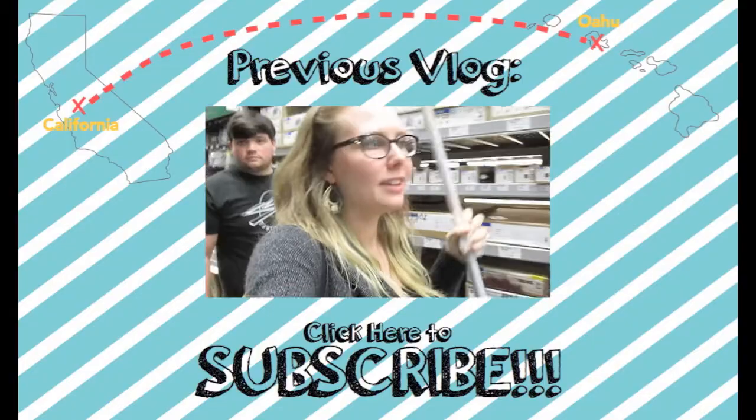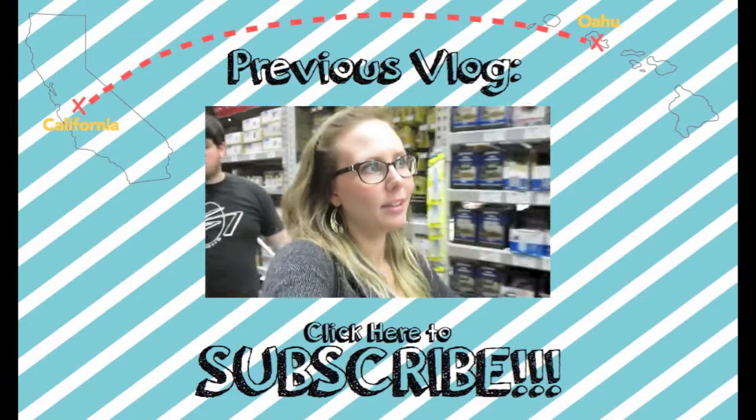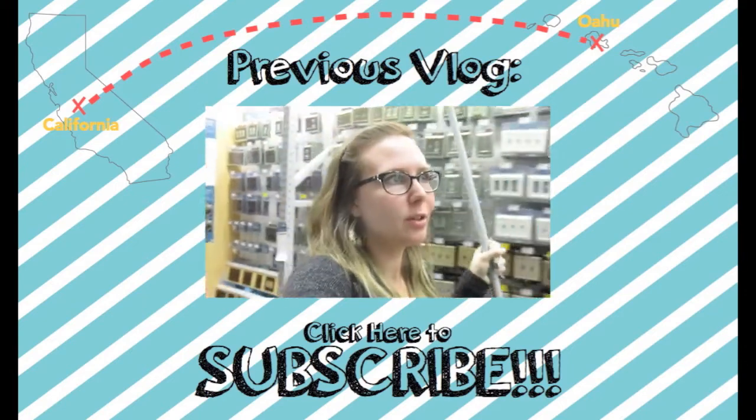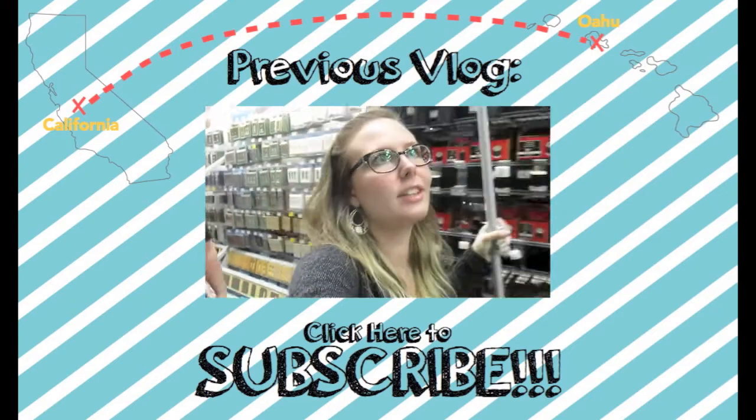Thumbs up this video so Josh will feel better, and subscribe if you haven't — we'll see you guys tomorrow! This is our dilemma: the wall where I want to put the curtains is 11 and a half feet long, and I'm not paying for a curtain rod that's 11 and a half feet long.